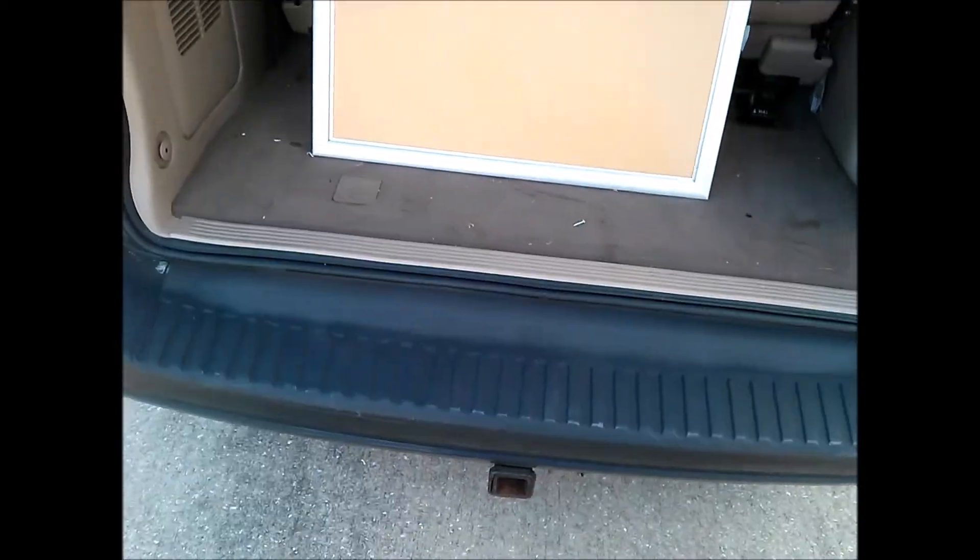Not sure if this is from GameStop or not, but it's a frame — the type where you can lift up the front, close it back down, and fit in a poster or something like that. I'm going to see if I have any posters that'll fit in it so I can hang it up in my game room.